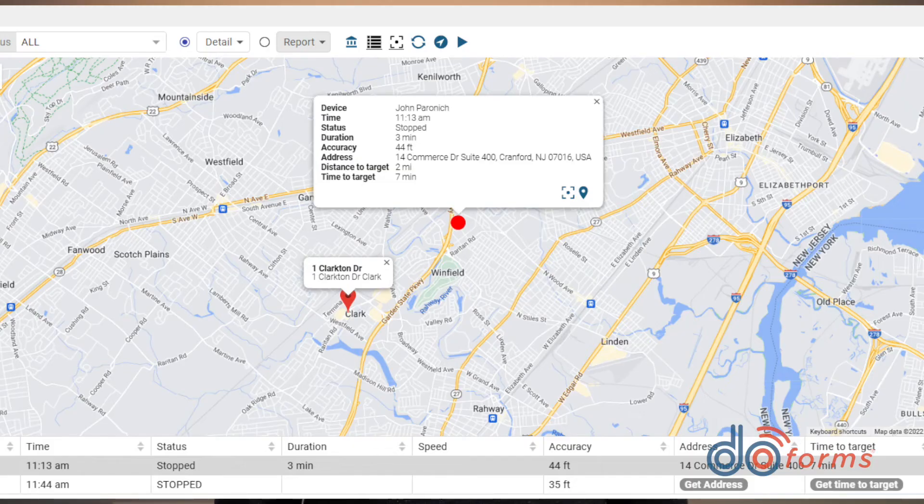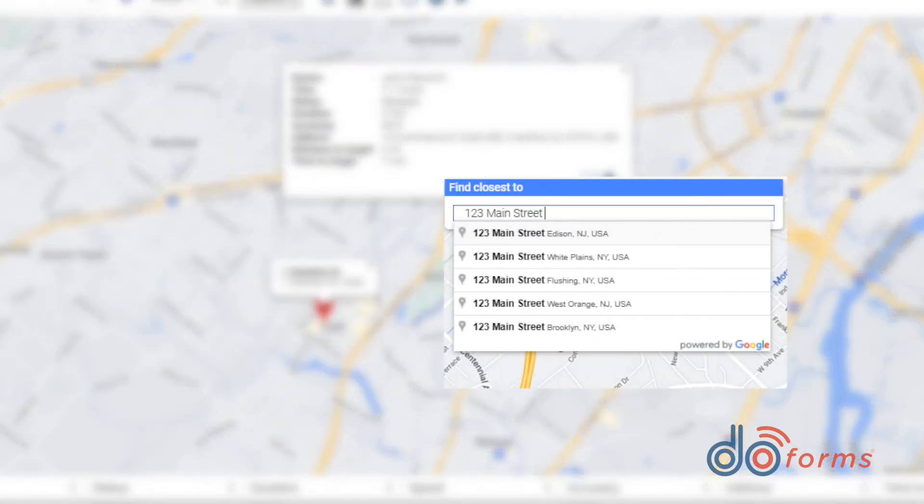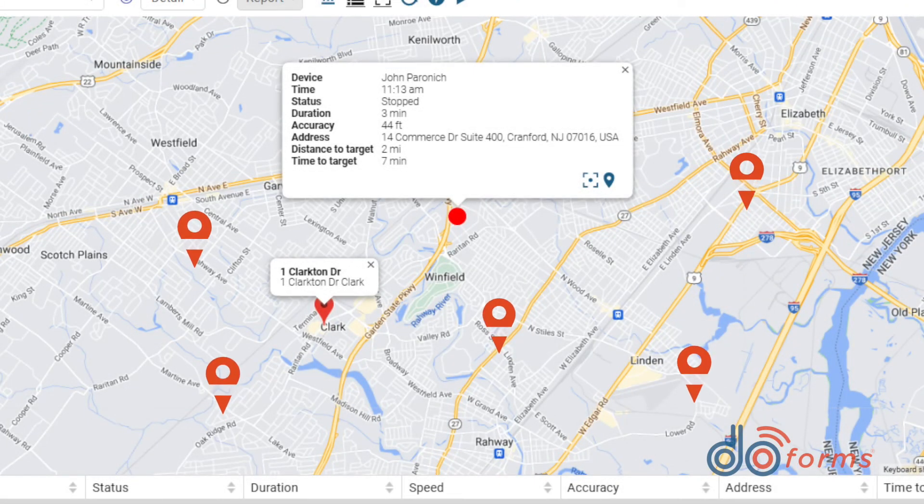DoForms has several additional GPS features. The form can determine how far it is from an expected location. You can find the closest person to a location from the portal, and you can plot multiple GPS locations into a single map on the form. For example, if you were surveying a property and used DoForms to capture coordinates at each marker point, the map would easily show all those points.